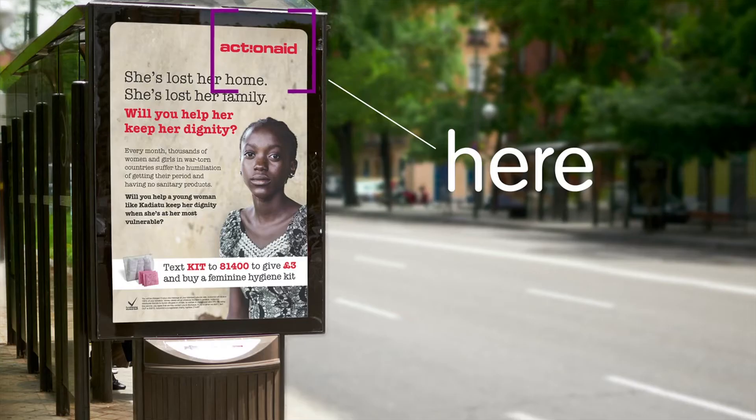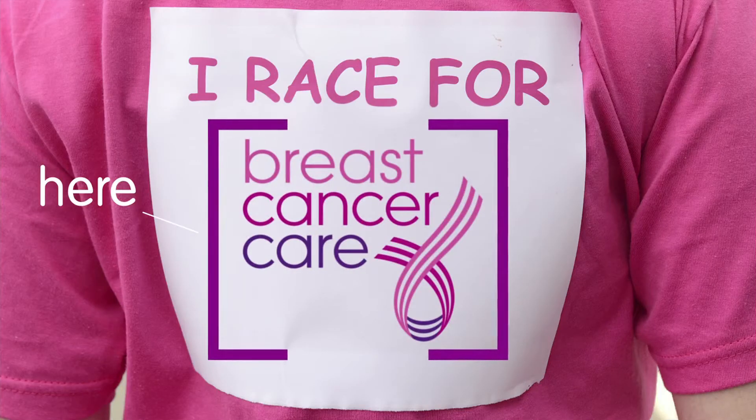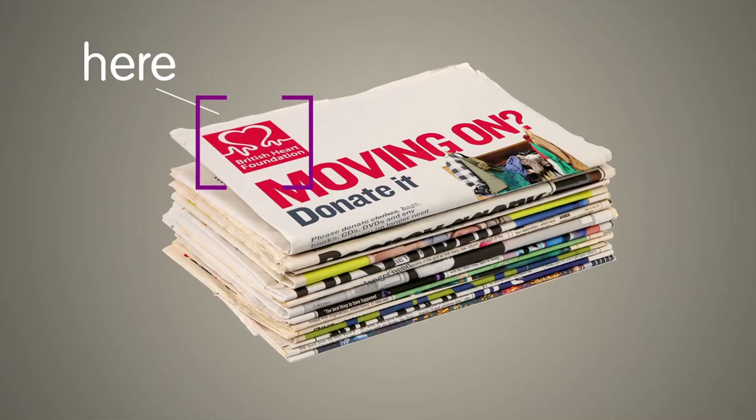Snapdonate is an app that automatically recognises charity logos and enables you to give money on the go, and it works everywhere. It's like a magic lens.